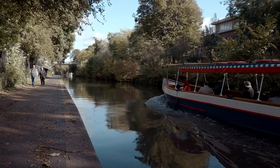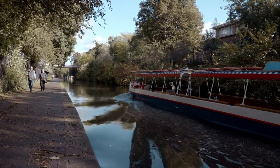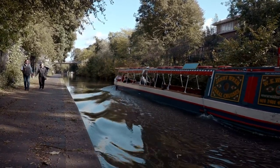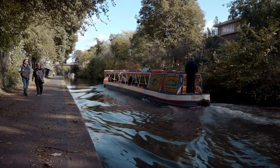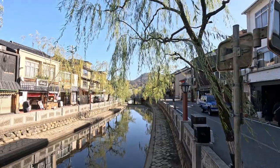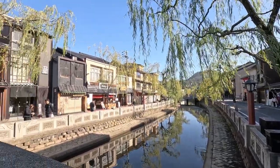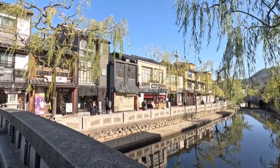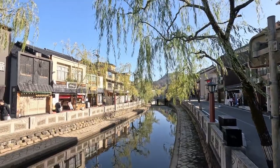Little Venice — a serene canal escape. Escape the hustle and bustle of London's streets and discover the tranquil beauty of Little Venice. Tucked away where the Grand Union and Regent's canals converge, this charming neighborhood is a picturesque oasis of calm waterways, colorful houseboats, and tree-lined paths. Take a leisurely stroll along the canals, hop on a canal boat for a scenic ride, or simply relax at one of the waterside cafes and watch the world drift by. It's London's best-kept secret for those seeking a slice of serenity amidst the urban chaos.